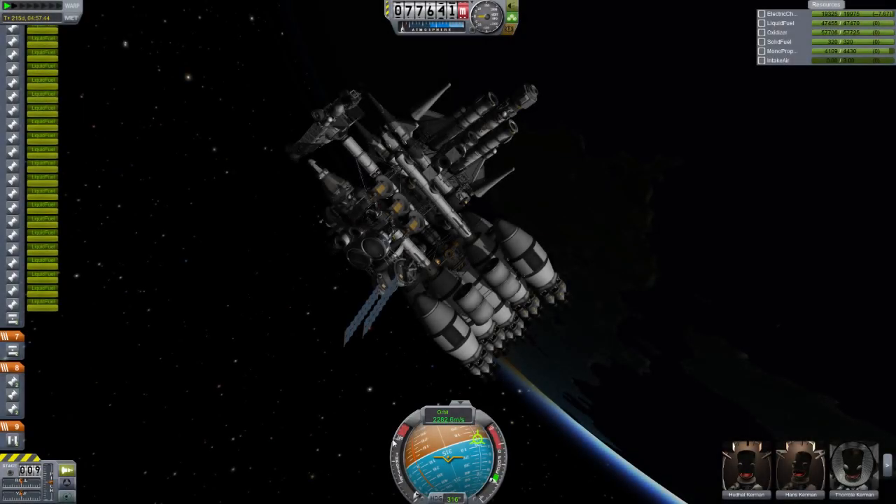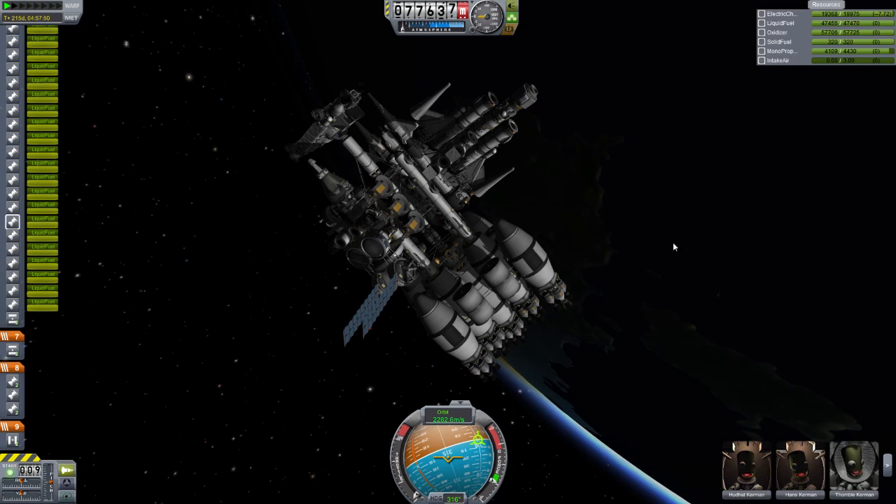Welcome back to Kerbal Space Explosion! Today is the day you've all been waiting for — the day I've been waiting for for months. I was dreaming of this mission for weeks and weeks before I even started working on it, and it has been a ton of work designing all these ships. Is it gonna work? Will we ever get to Juul? These answers will be answered today!